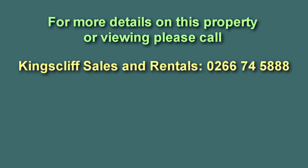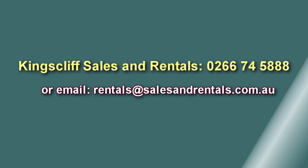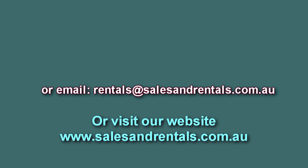For further information and to make an appointment to view this property, please call our office, email us, or visit our website for more photos and information on this great rental property.